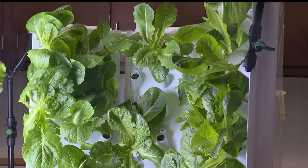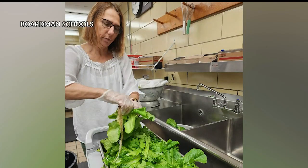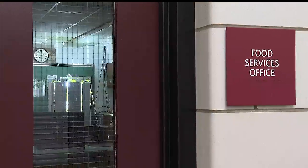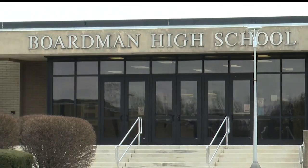Winkle wants to get a hydroponic system in every Boardman school building and says she wants to try growing other fruits and veggies in it over the summer. She knows of a few other local schools trying out hydroponics and thinks it'll become more common. "I think a lot more hydroponics will be in schools, but I'm just glad that we were lucky enough to get one and be one of the first to try it." In Boardman, Abigail Cloutier, WKBN 27 First News.